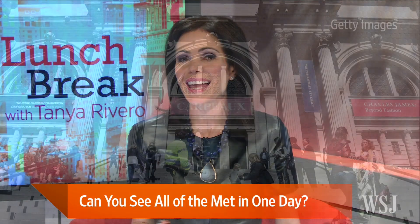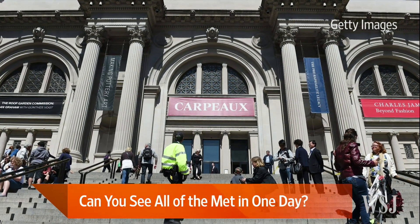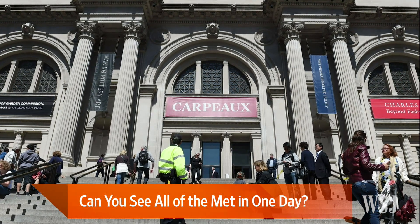New York's Metropolitan Museum of Art is one of the world's premier museums, with tens of thousands of objects out of its permanent collection of 1.5 million on display at any given time. Trying to see the whole museum in just one day is sheer madness, right? Well, maybe not. Here to tell us how he did it is WSJ contributor James Pinero.